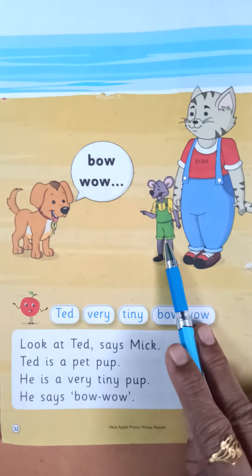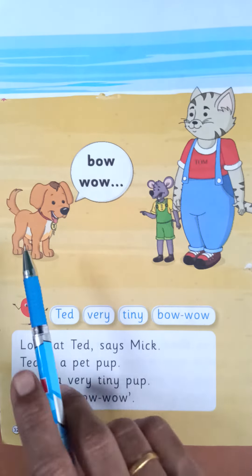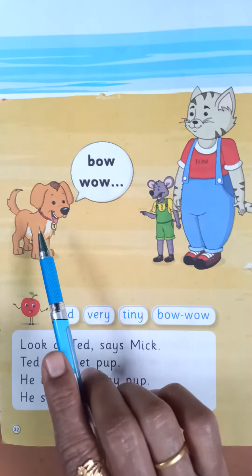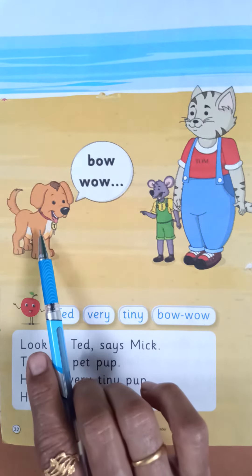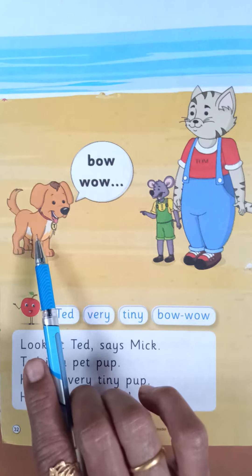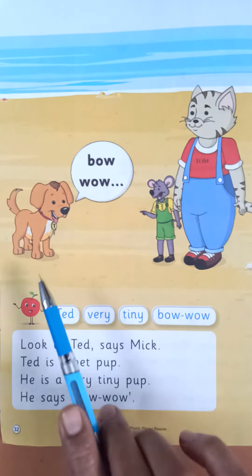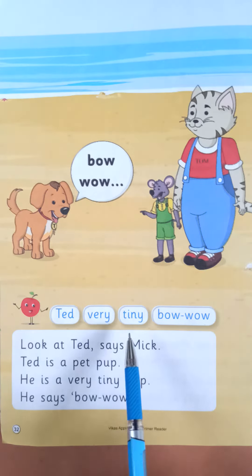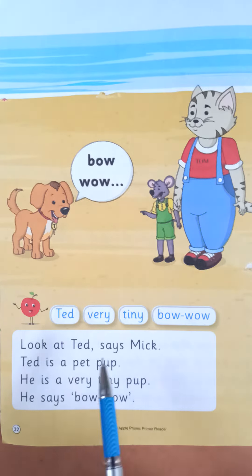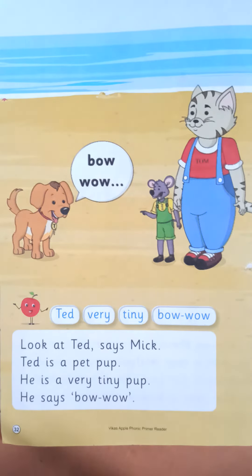See, this is Mick, this is Tom, okay, this is Ted. This dog's name is Ted. Dog means puppy, okay, this is the baby of a dog — so, puppy. Puppy name is Ted. Okay, see, Ted is the name of this puppy. Very ka matlab hai jada, okay. Tiny ka matlab hai chota. Aur bow wow — yarni puppy jo sound karta hai na, that is bow wow.